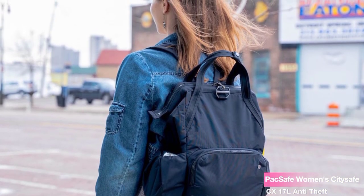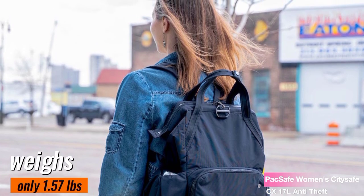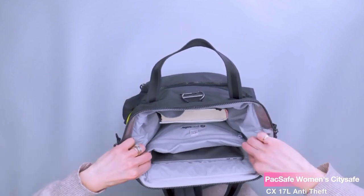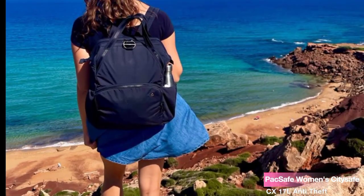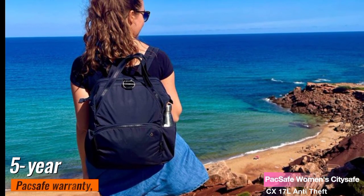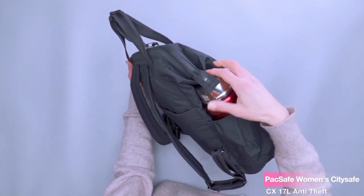It weighs only 1.57 pounds, making it incredibly lightweight for daily use. The backpack is crafted from soft, durable, water-resistant nylon and polyester materials, ensuring its longevity even with regular use. And it comes with an impressive 5-year PacSafe warranty, which is a testament to its quality.